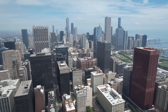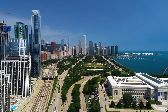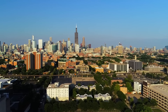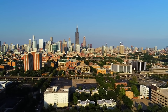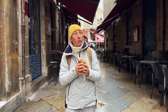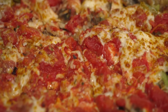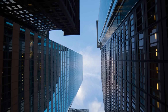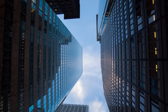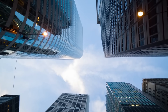Chicago is not just a city — it's an experience. It's where you can find beauty in a skyline, wisdom in a museum, and joy in a pizza slice. So pack your bags, bring your sense of humor, and don't forget your appetite. Chicago is waiting to welcome you with open arms and a slice of deep dish pizza. Welcome to the gateway of the Midwest's wonders, where every day is an adventure, and the only thing predictable is the unpredictability.